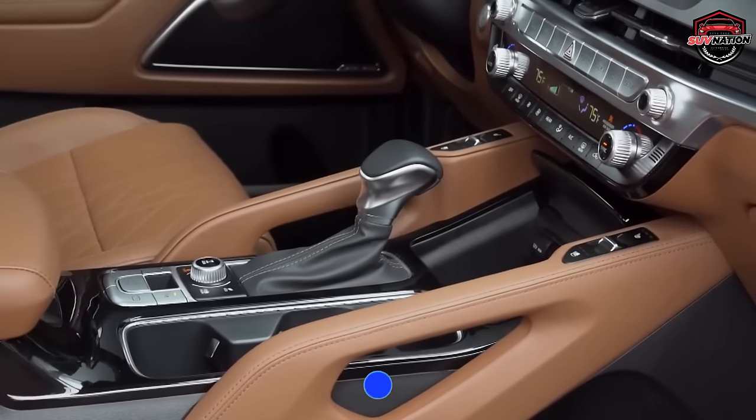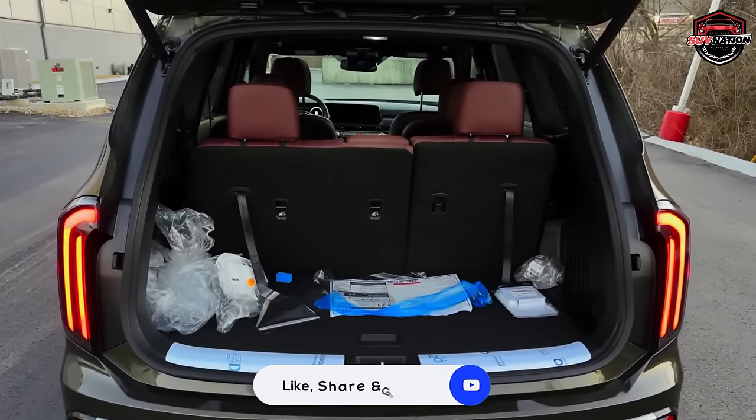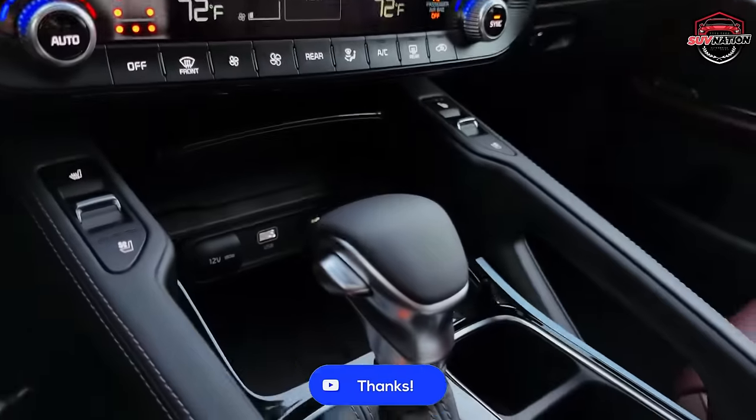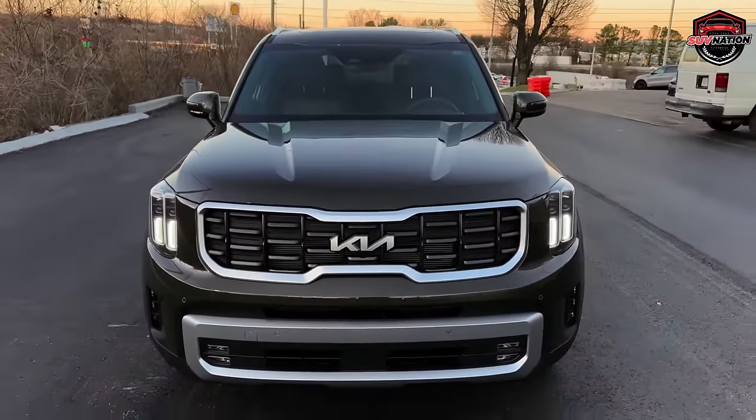Now, which one of these made up your mind to buy? Do let us know in the comments section, and don't forget to check out our channel for some other large SUVs for families. See you again.